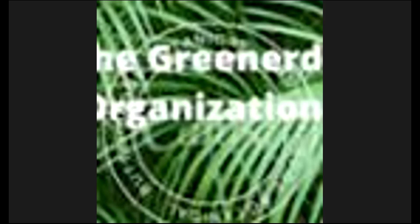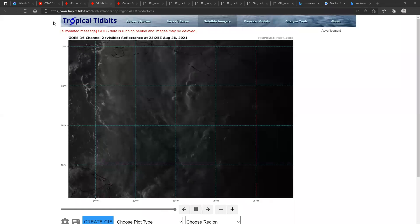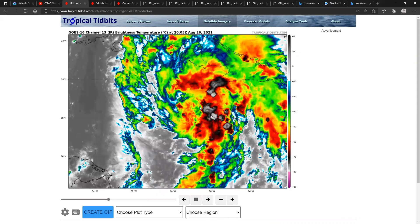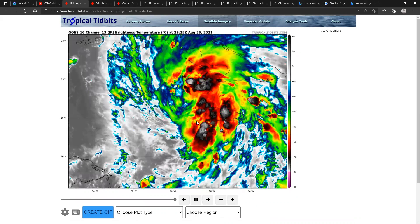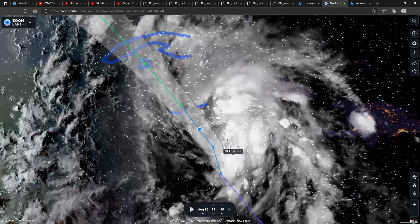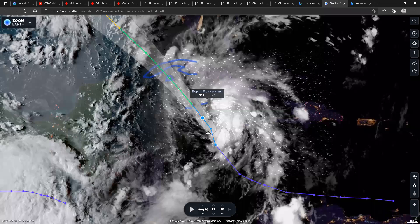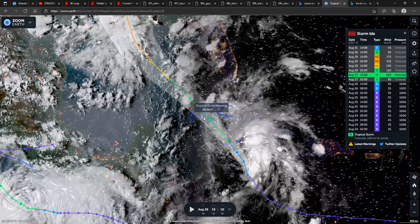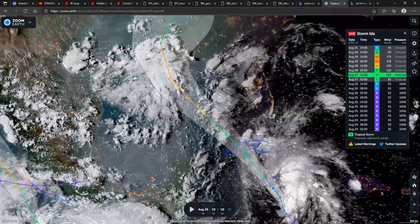We're back with another day tracking the tropics. Tropical Storm Ida formed earlier today. There's some convection blowing up around the center of the system. It's currently bringing heavy rains to the Cayman Islands and Jamaica, and is expected to move across Cuba early tomorrow morning as a strong tropical storm.